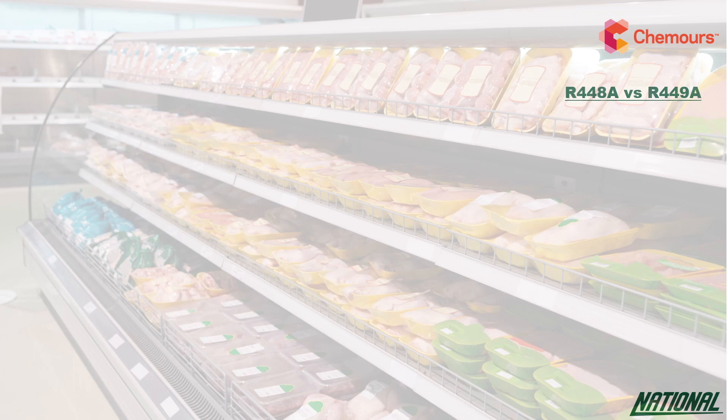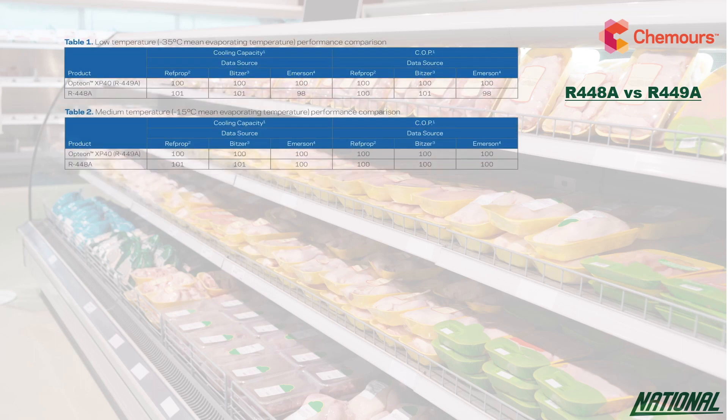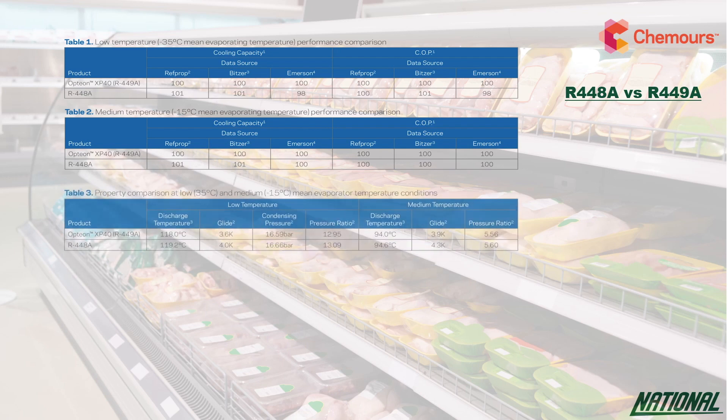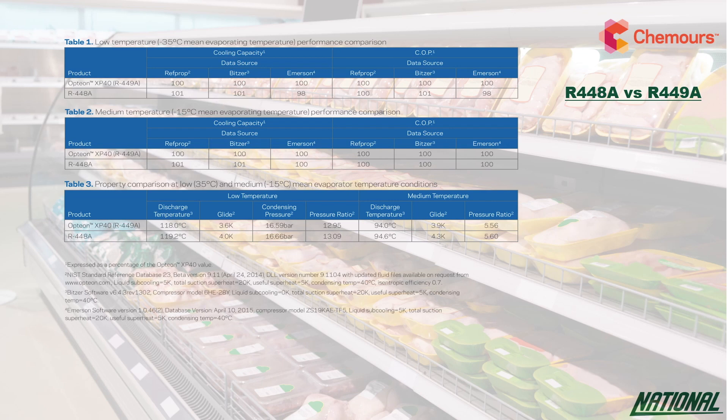So how does R449A compare with the competitive product R448A? According to Chemours, if you look at Table 1 and Table 2, the cooling capacity and energy efficiency of both products are very similar. But Table 3 shows R449A has a more favourable compressor discharge temperature, smaller temperature glide, slightly lower condensing pressure, and a slightly improved pressure ratio compared to R448A.